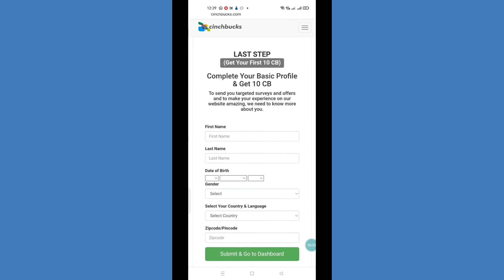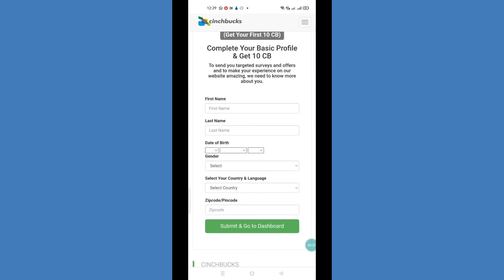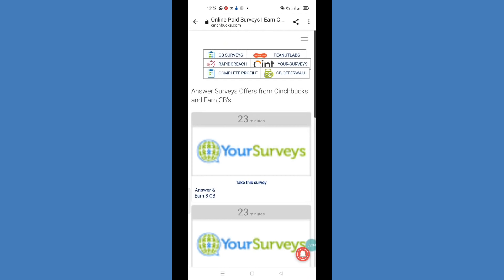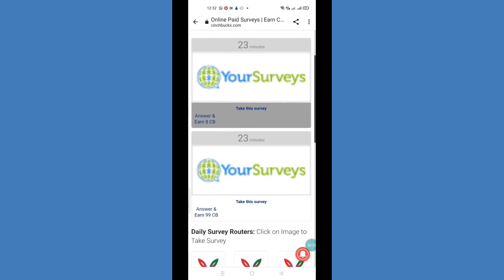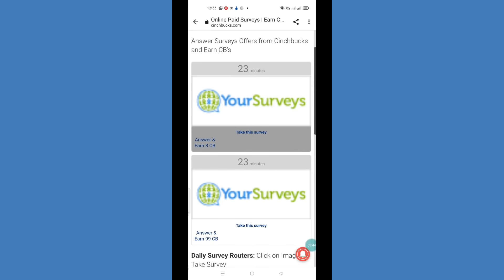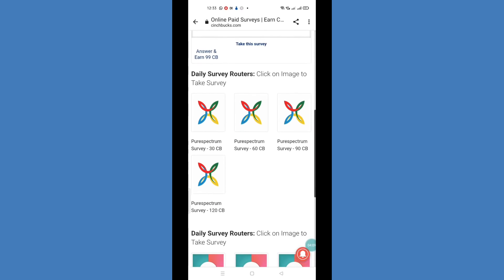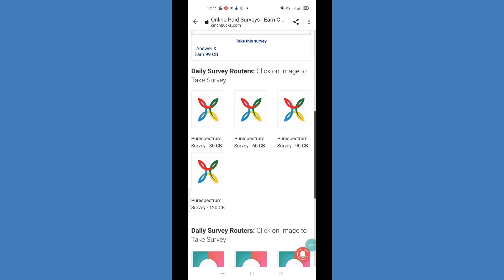Then enter your email ID and password and click on login. Your last step is to fill in your basic profile details. After that you can see there are many surveys here. For example, the first survey gives you 8 points, another survey gives you 99 points which is nearly equal to $1, and a daily survey gives you 120 points.